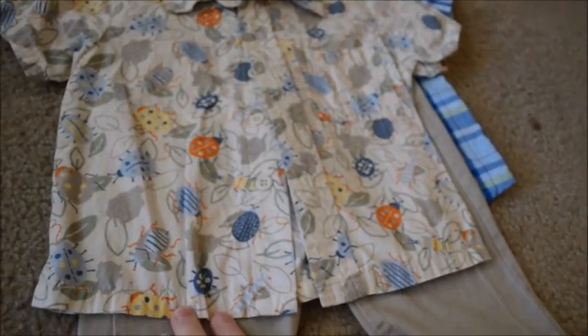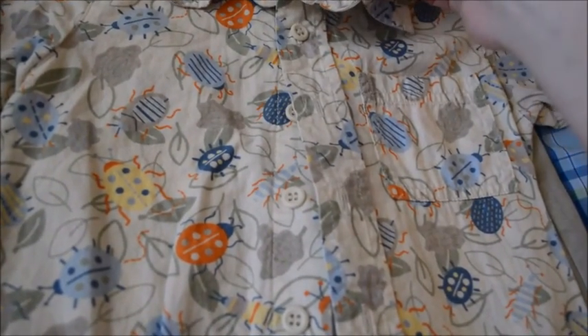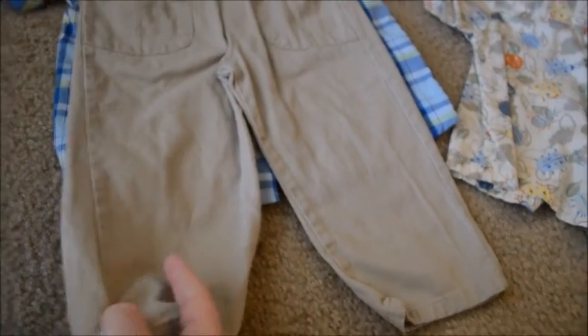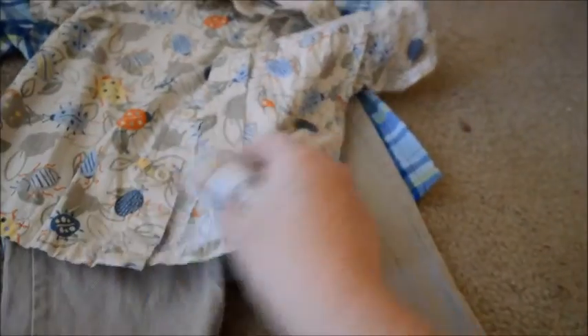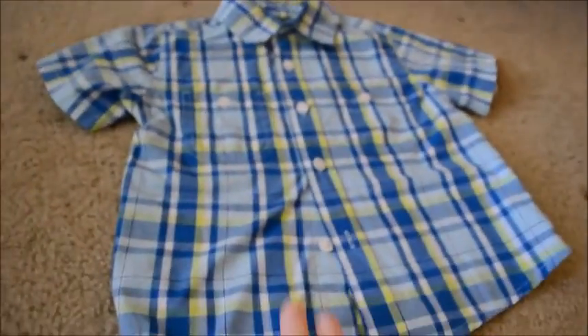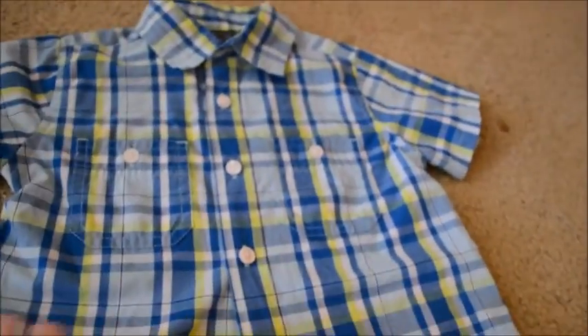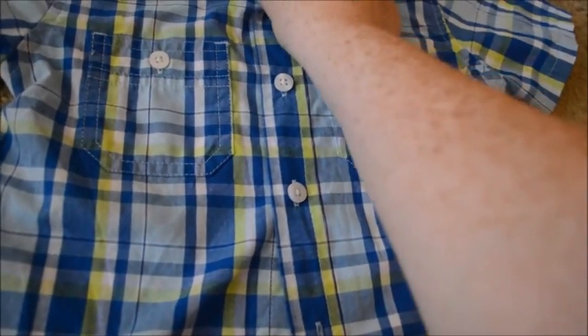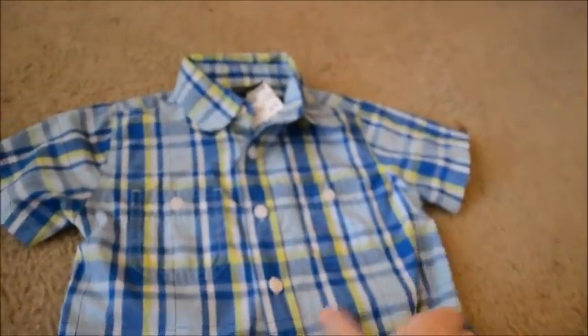Got this adorable little set — it's a polo shirt with bugs on it from Mini Wear, and it was 75% off of $3.50. It also came with some khaki pants. These are really thin cotton, perfect for church during the summer. Then we got him this blue and green plaid polo shirt, Faded Glory brand, for $2.50, and it is brand new as well. That's what we got for Sebastian.